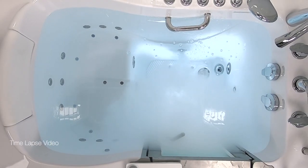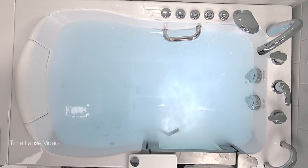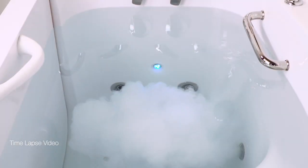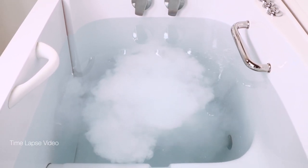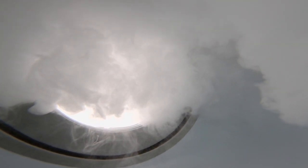The water in your tub will turn from clear to completely cloudy as the microbubbles are generated and fill your tub. Experience the warm, skin-softening sensation of Infusion Microbubble Therapy.